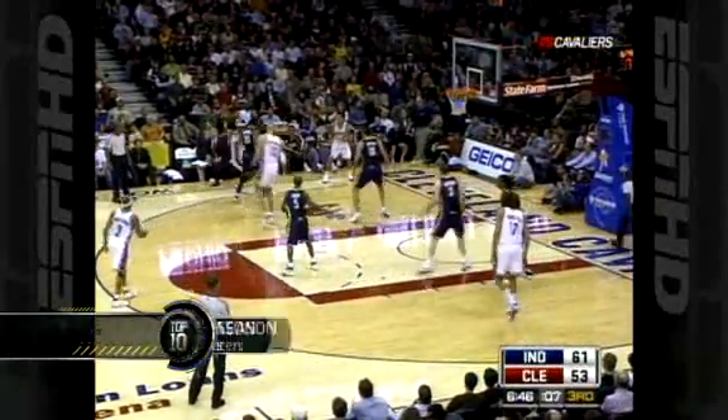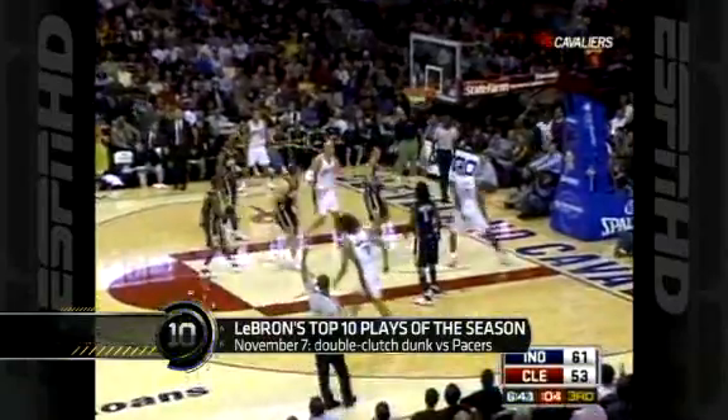Look at this. He's not so comfortable there, but now he's going to the lane — and he's dunking on everyone! He was named Player of the Month in November, winning that award four times this season.